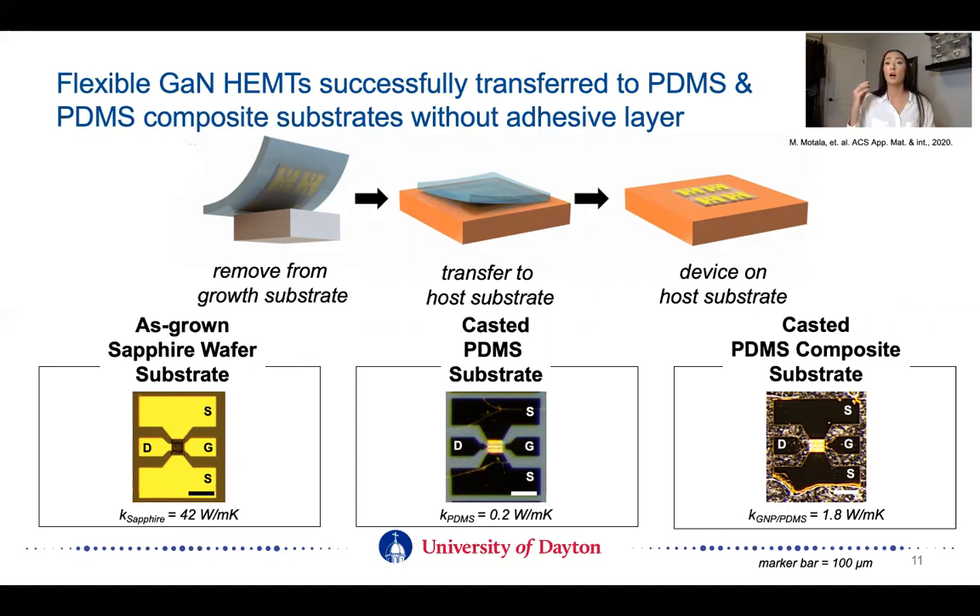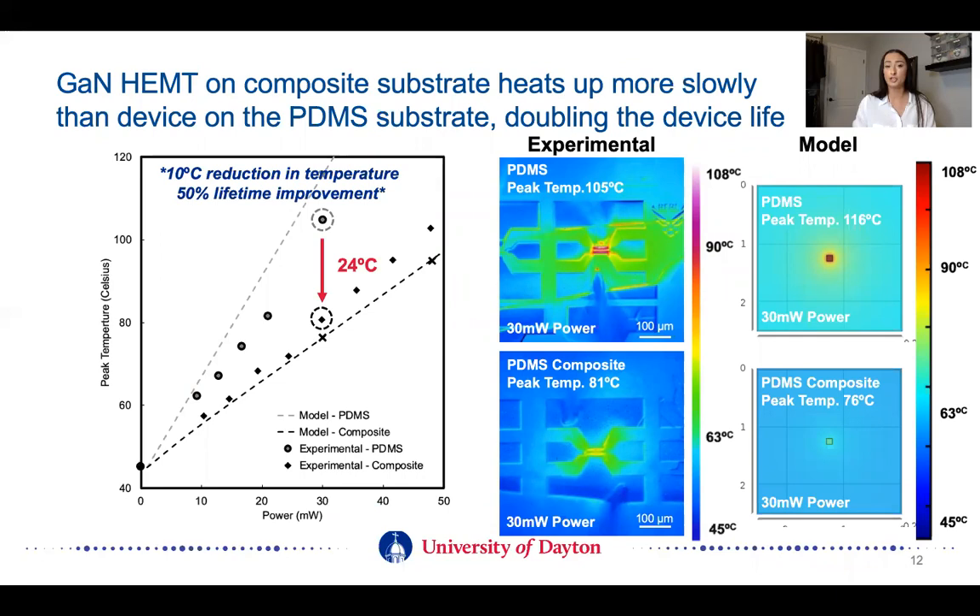Now combining the two topics I've been discussing — these flexible composite substrate materials with the flexible gallium nitride transistors — I was successful in transferring these devices to both PDMS and the PDMS composite substrate without the need for an adhesive layer, which is really exciting. This is specifically the first demonstration of this transfer process without an adhesive layer to a composite substrate. All other literature sources have to use an adhesive layer, which is just one more interface and one more place for thermal resistance to occur. I wanted to understand the effects of these substrates on device performance.